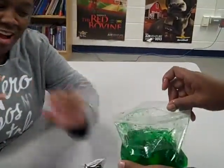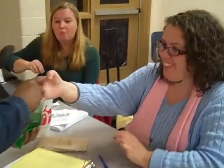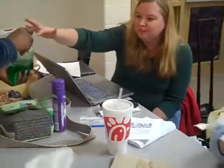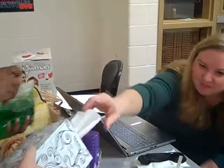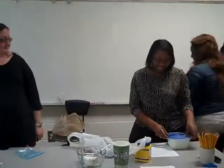It smells so much better than snot for real — it smells like lime. I'll just smell it. Just tap it! I don't want it! I guess we better get used to that if we're going to be teachers.